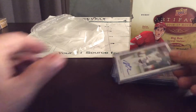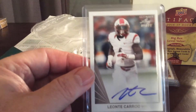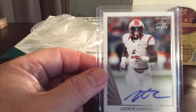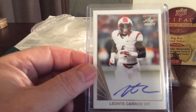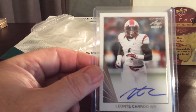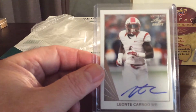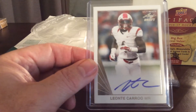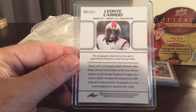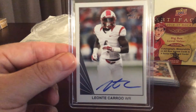First card is Leontay Caru. I'll be pulling these guys up on Google to see what team they're on because these are all college cards. He is on the Miami Dolphins — looks like he was drafted third round, 86th pick. He played at Rutgers. There's the back side and the front side — nice autograph. That's your first card.